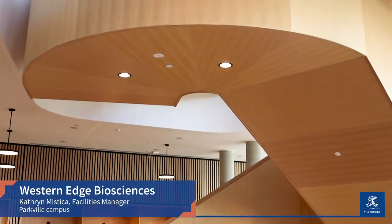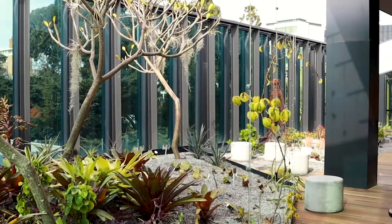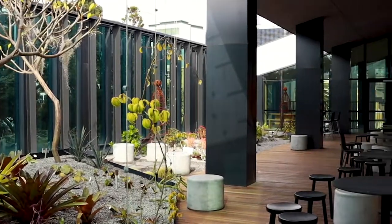My name's Catherine, I'm the Facilities Manager for Building 125, commonly known as WEBS. I'm currently standing on the Level 2 Terrace, which is planted with beautiful, hard to grow, really rare succulents from the system's garden.